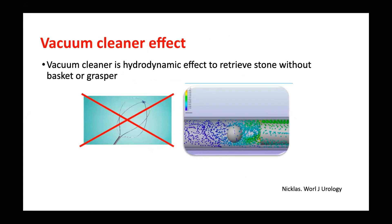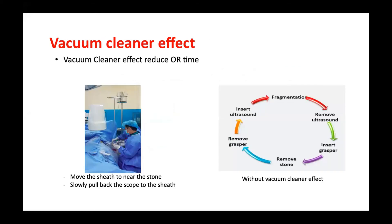For extracting the stone, I prefer the vacuum cleaner effect. In supine PCNL, because of the track orientation, the track sometimes faces downward. The vacuum cleaner effect is more effective in supine PCNL than in prone PCNL. I move the sheath near the stone and slowly pull back the scope, so the stone travels up and out through the track. This saves time — unlike prone position, where you must use a basket or grasper to take out the stone, which takes longer.